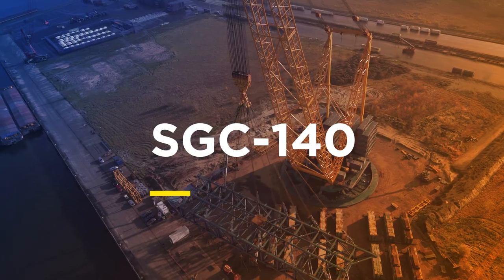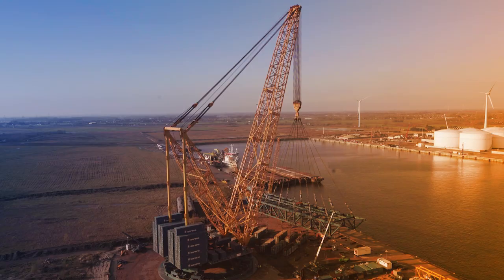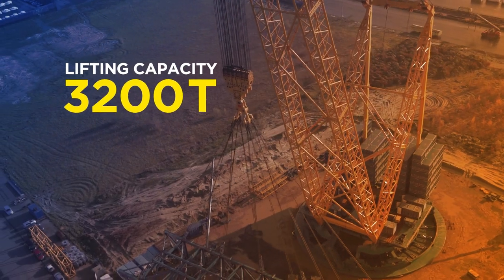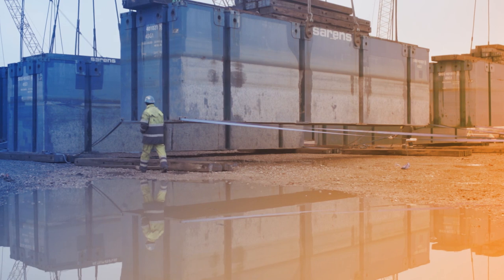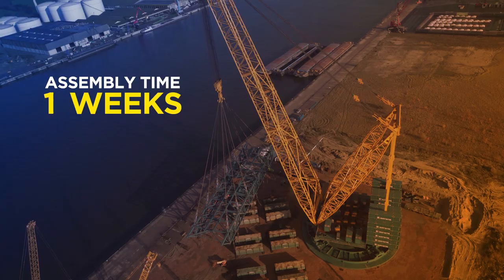The SGC 140 redefines what's possible, achieving even greater capacities with a compact footprint and low ground bearing pressures. Even at a 50 meter radius, it lifts an impressive 2,820 tons.